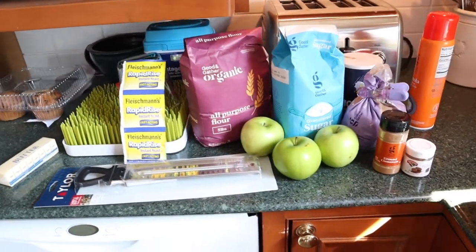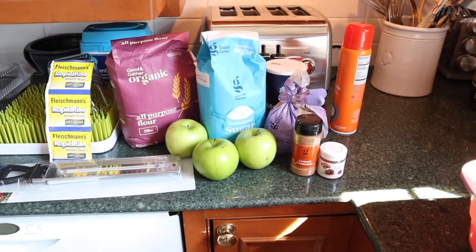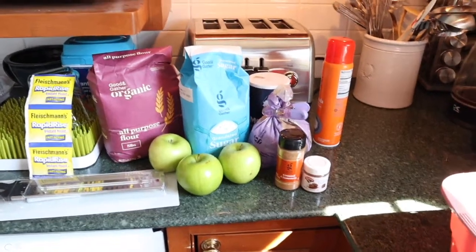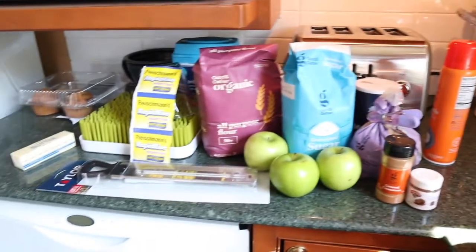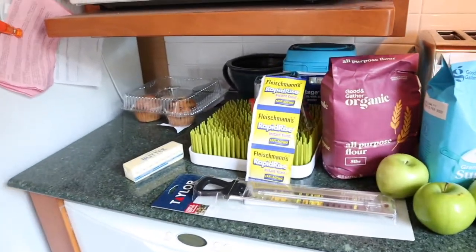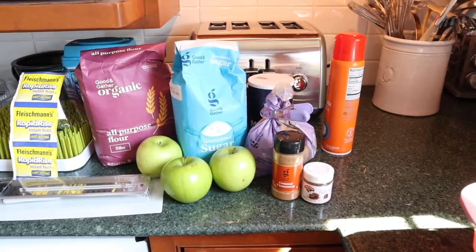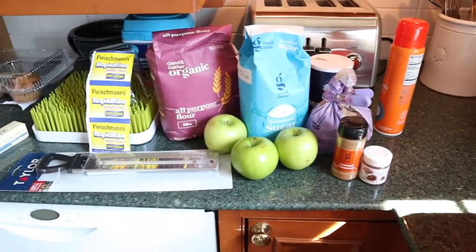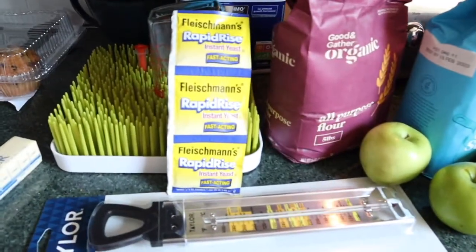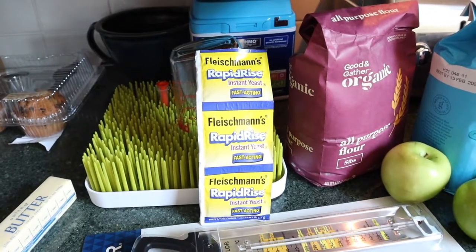A little bit of the ingredients that we need. A lot of this is store brand, so it's very affordable — a lot of it's the Target brand. Kind of the basic things you'd think you would need: lots of sugar, cinnamon, apples, nutmeg, flour. There's the yeast. Please, please work, yeast.